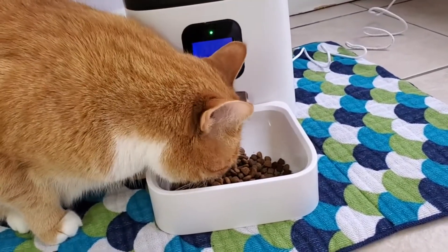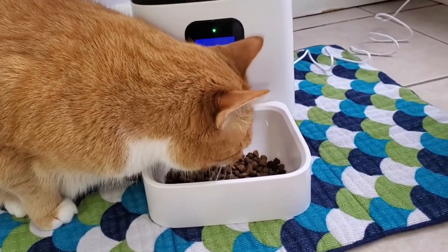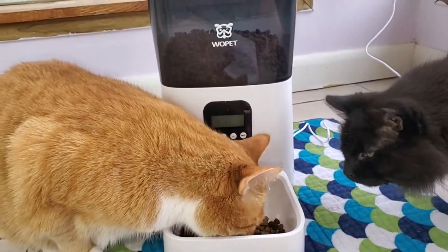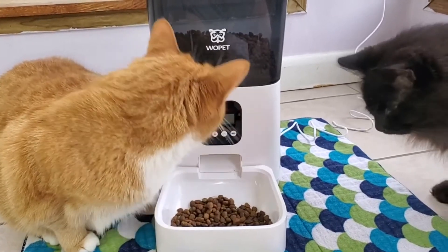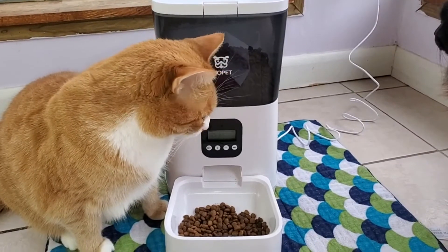For more information on the Wopet Boost Pet Feeder, check out the link in the description below. Also make sure to check out our other links and find us on TikTok. We've also checked out a few other Wopet products, including their Automatic Fountain and one of their other feeders, so go back on our channel and check those out.